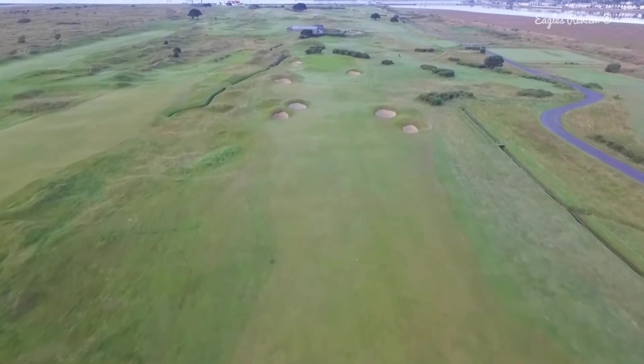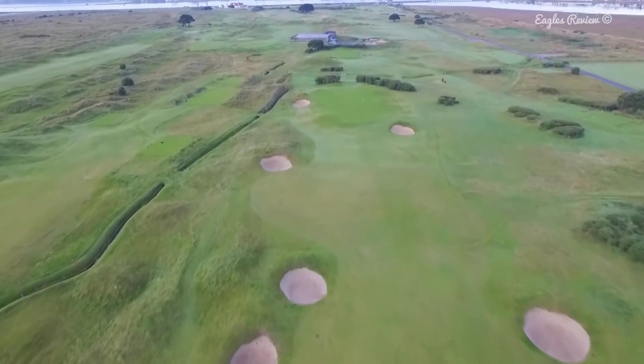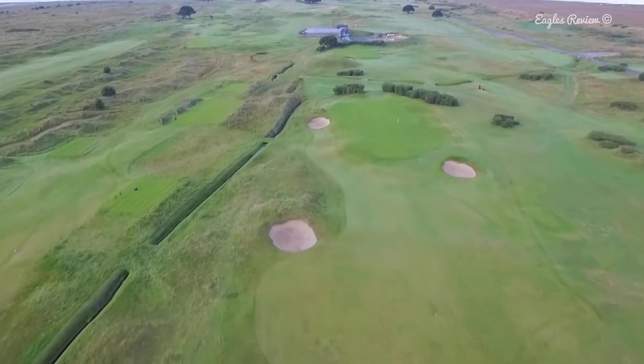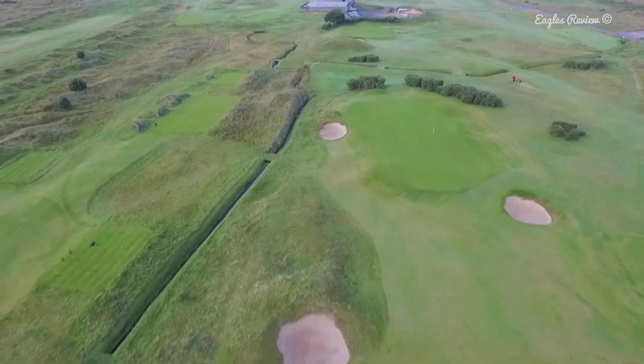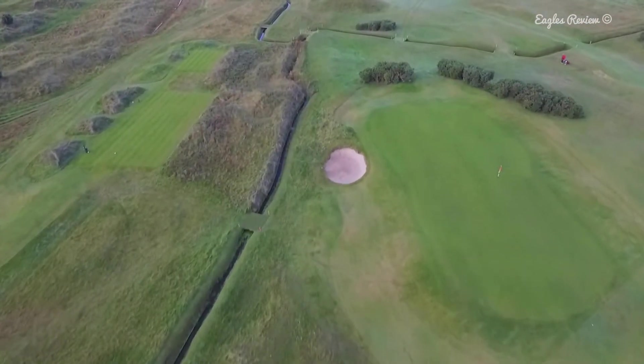If you can carry the cross bunkers on the right, the ball tends to run towards the green. There is a severe trap guarding the front right of this green.